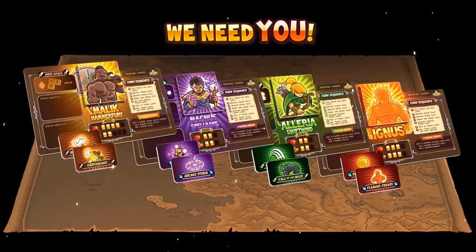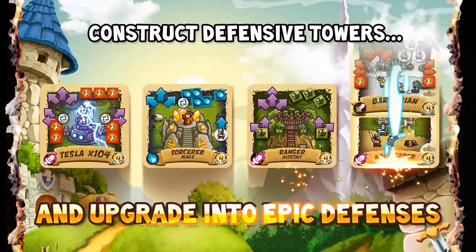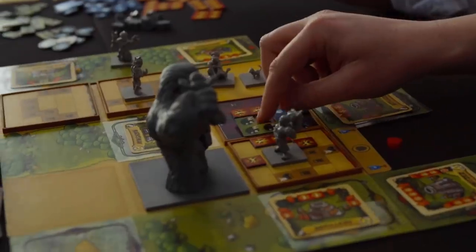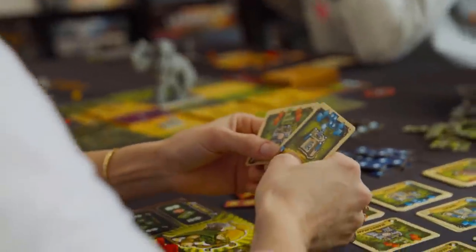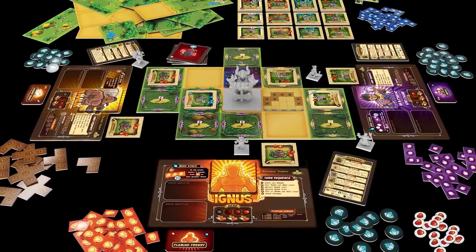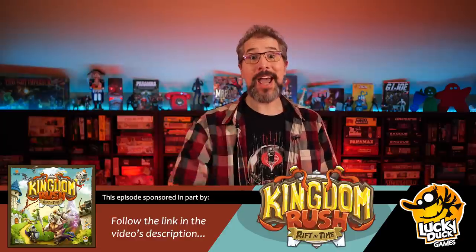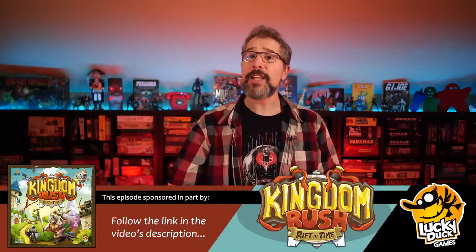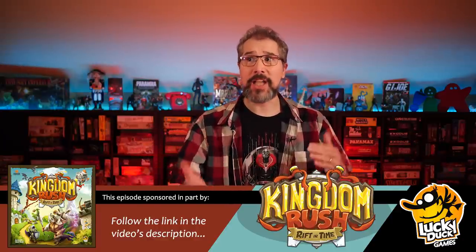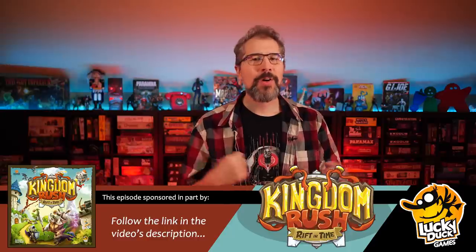Command heroes, represented by four marvelous miniatures, and unleash a bevy of unique powers upon your opposition. By building and upgrading towers, placing plentiful polyomino pieces, and using their hero to attack enemies, players work together to hold back an ever-advancing horde of evil and nastiness. The campaign map morphs as players progress throughout the story. Kingdom Rush Rift in Time is available worldwide right now. Visit your local game store, or follow the link in this video's description to get it directly from LuckyDuckGames.com.